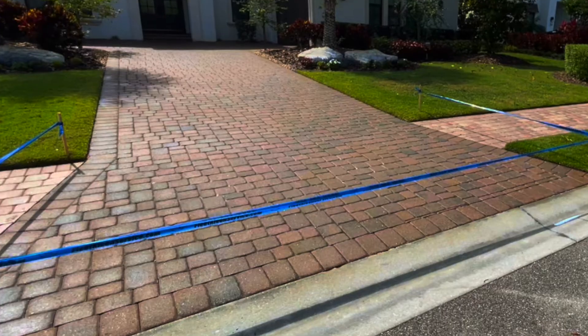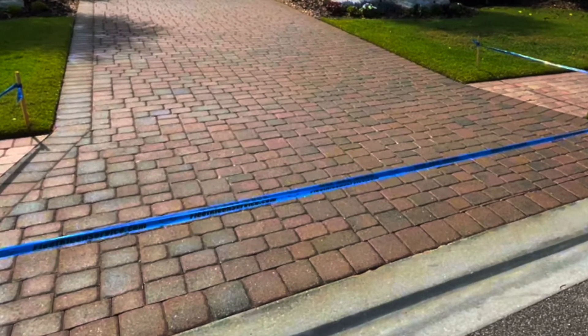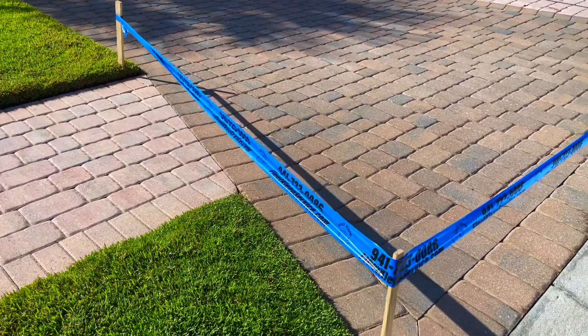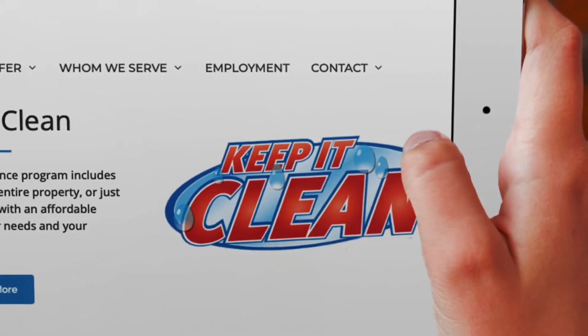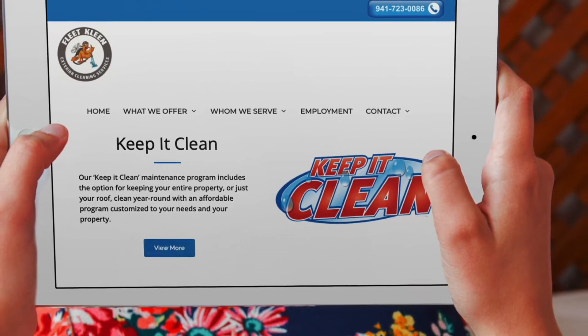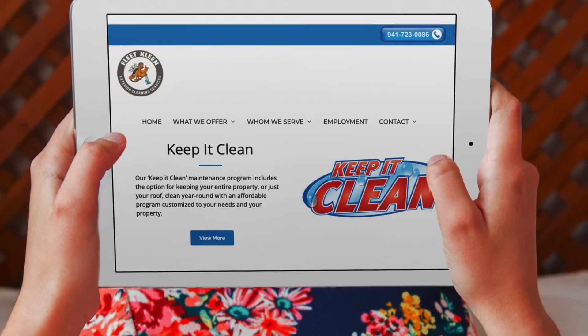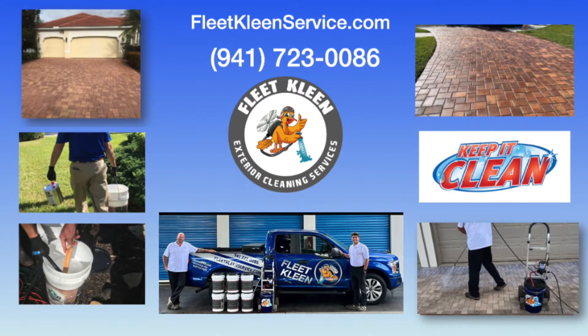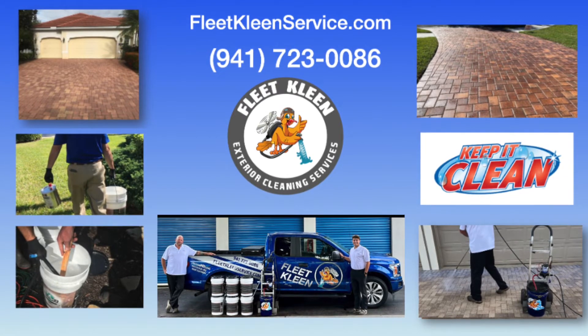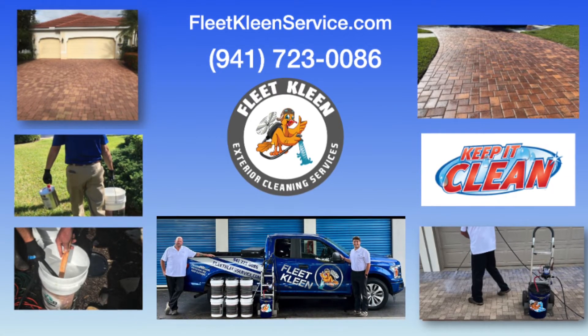Now that sealing has been completed, Fleet Clean will provide protective measures that highlight a job well done at your property. Many customers select our Keep It Clean program, which can be customized to your needs in order to keep your property looking great until the next time you want more sealing completed. Contact the pros at Fleet Clean today.